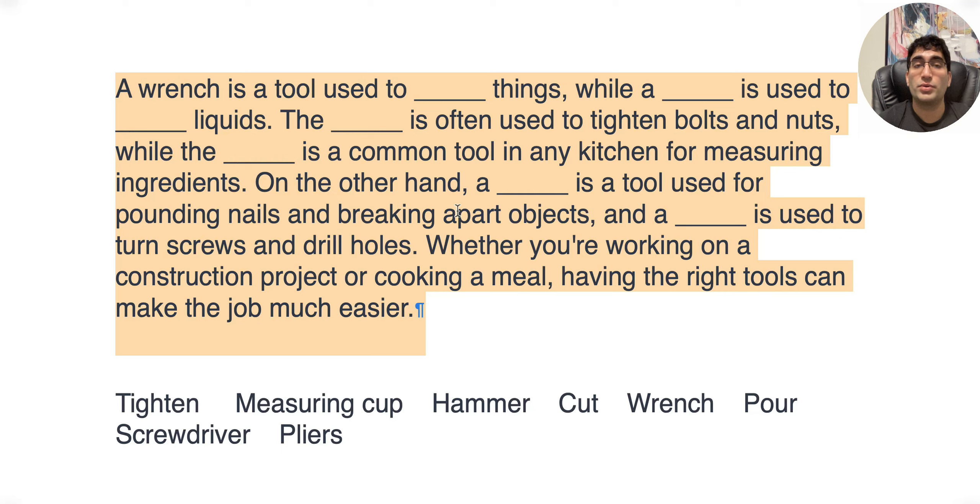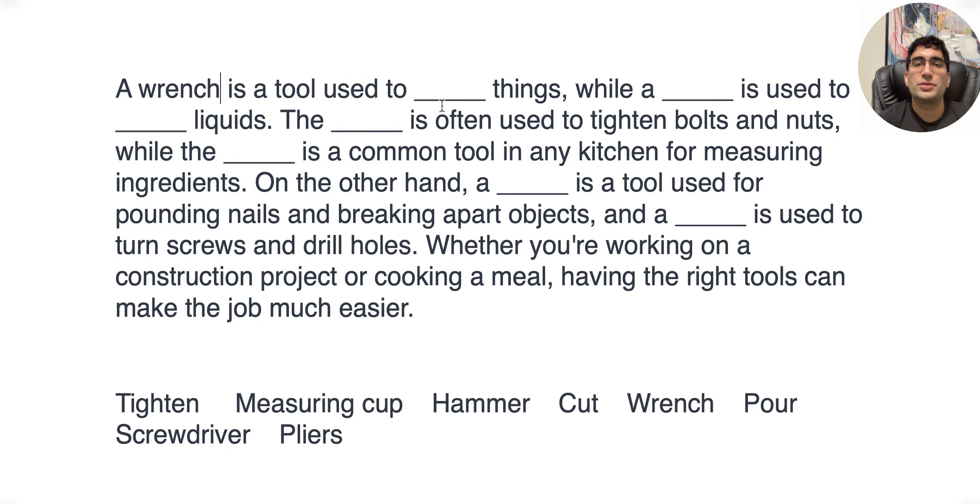The second thing is to predict. Prediction helps you narrow down what kind of answer would go in the blank. For example, 'a wrench is a tool used to do something to things' — so whatever fills that gap has to be a verb. It's used to drill things, smash things, something like that. So I'm going to look only at verbs: tighten, cut, pour. That's it — that's how quickly I was able to narrow down my options.